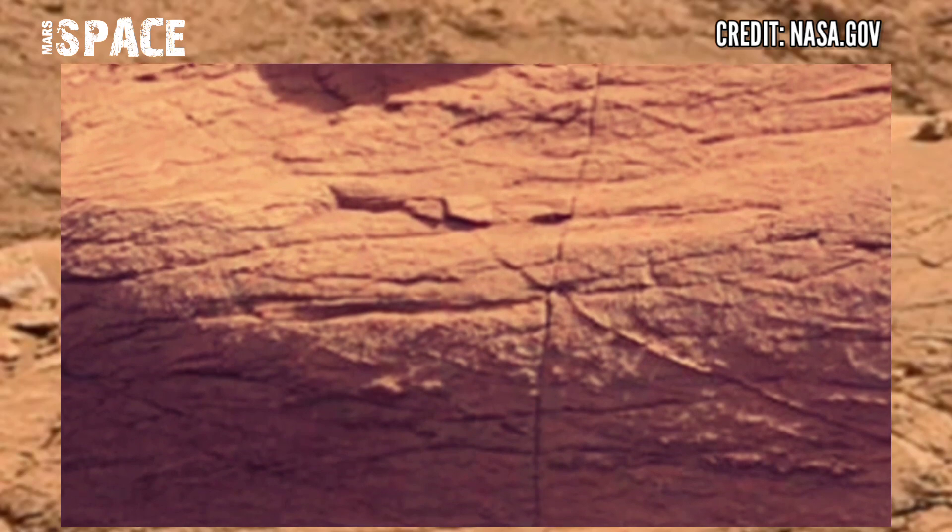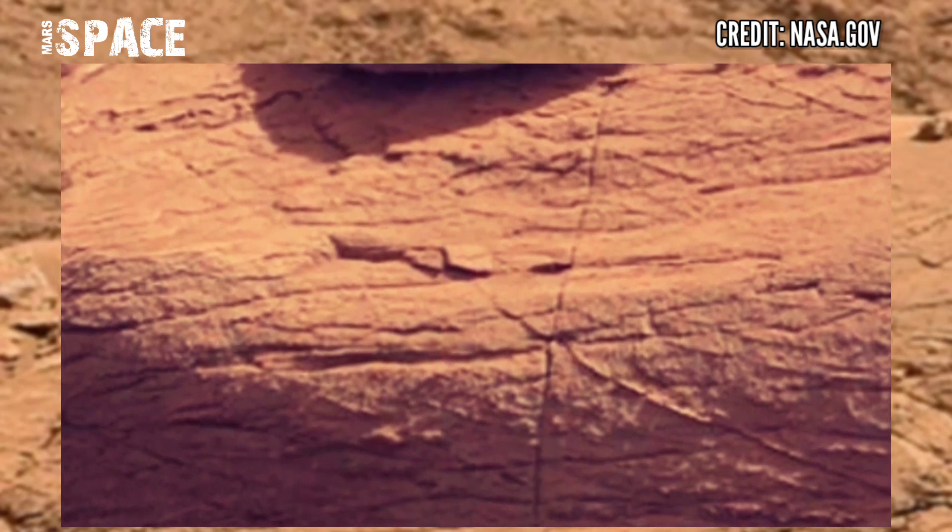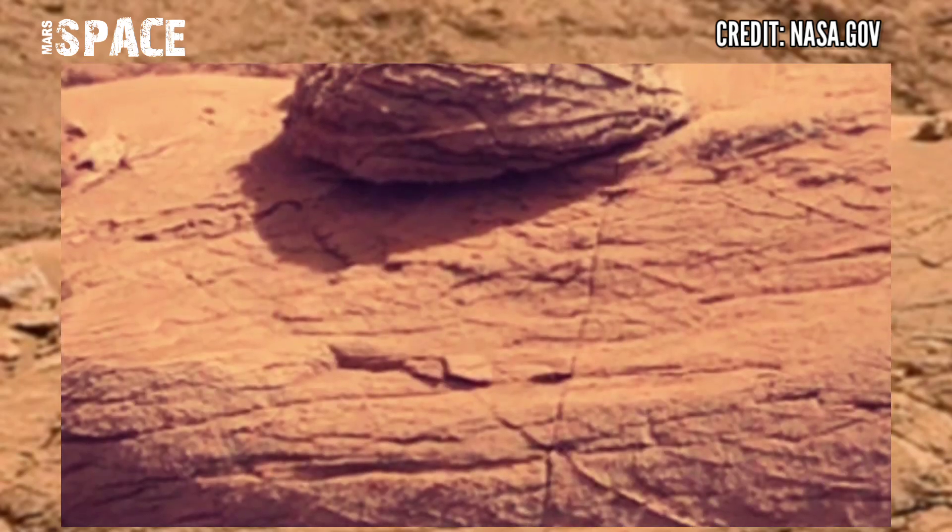Mars Curiosity rover is capturing new areas and spotting something interesting. Let's watch in close-up.